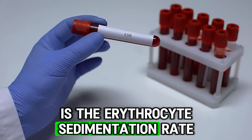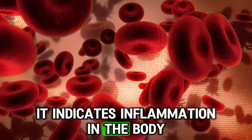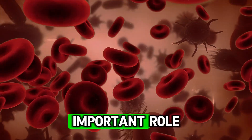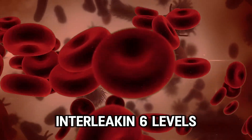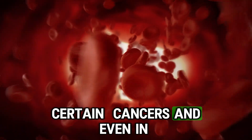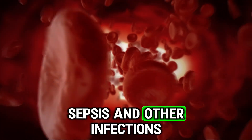Another commonly used test is the erythrocyte sedimentation rate. If it is accelerated, it indicates inflammation in the body. Interleukin-6 is also a common pro-inflammatory cytokine that plays an important role in the body's inflammatory response. Interleukin-6 levels are commonly elevated during infections, certain cancers, and even in cases of COVID-19, sepsis, and other infections.